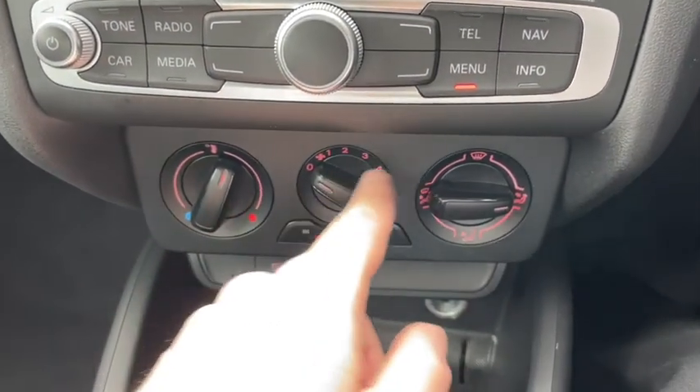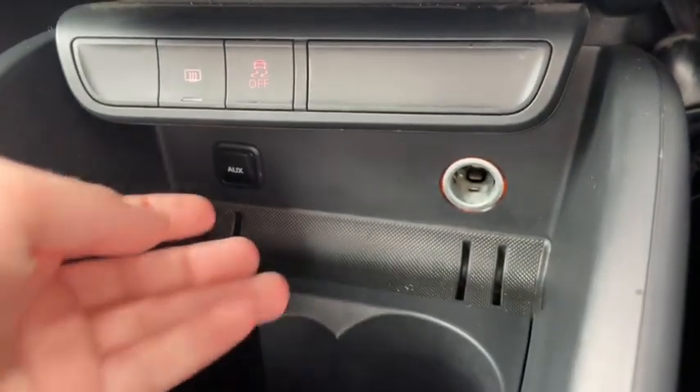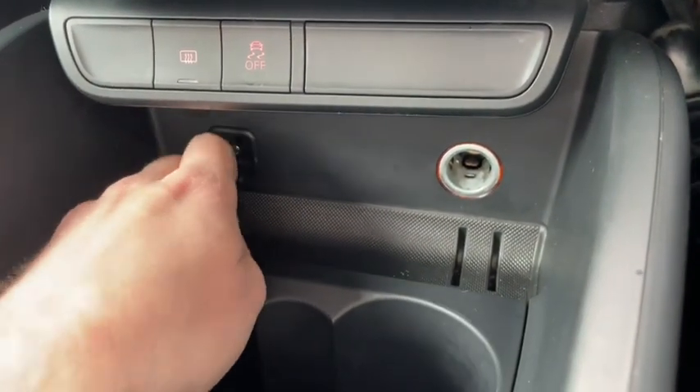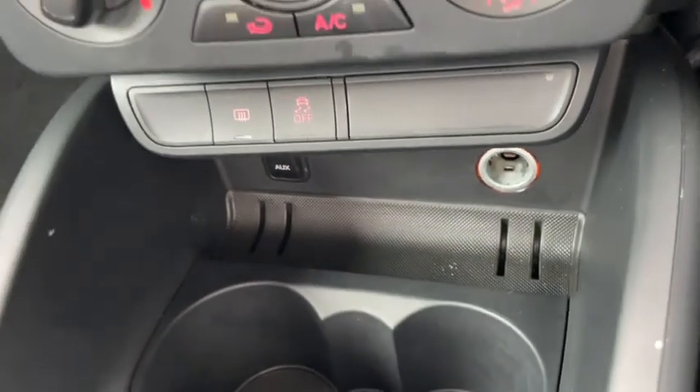Just down below from our control panel we've got all of our aircon controls, all very straightforward and easy to use. We've got our ports just down here as well so you can connect your devices, and of course we've got plenty of space to store things away safely.